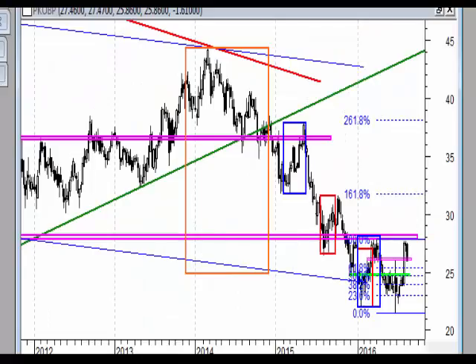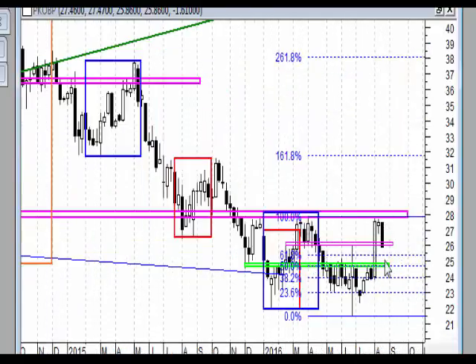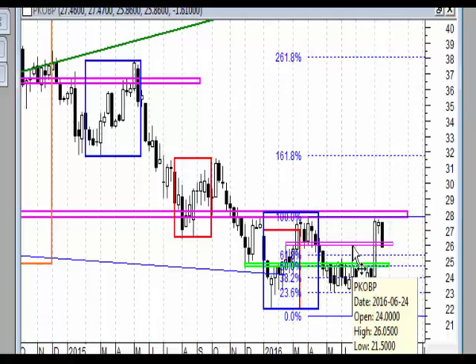PKO BP. Wyraźne dojście do silnej strefy oporu na wykresie tygodniowym i czarna świeca. Nie mamy tutaj żadnej formacji w układzie tygodniowym, bo mamy wyraźną białą świecę znacznie większą niż ta czarna, a więc czarna świeca nie wybiła nawet połowy korpusu. Ruch doszedł do strefy, do której doszło odbicie po Brexicie.